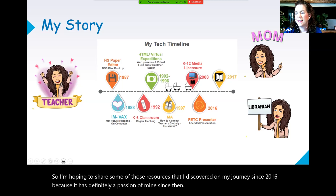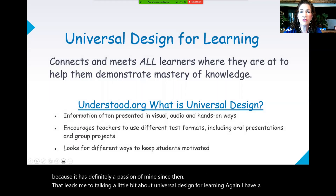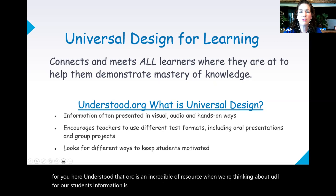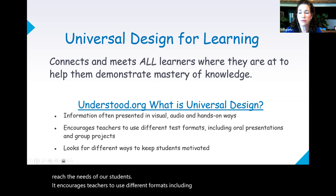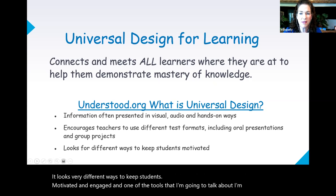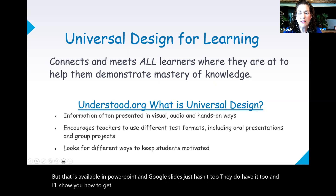That leads me to talking a little bit about universal design for learning. Understood.org is an incredible resource when thinking about UDL for our students. Information is often presented in multiple ways so that it can best reach the needs of our students. It encourages teachers to use different formats, including oral presentations and group projects, and looks for different ways to keep students motivated and engaged. One of the tools I'm going to talk about I'm using right now — you may be able to see my subtitles — and that is available in PowerPoint and Google Slides. In a UDL classroom, materials are accessible for all types of learners.